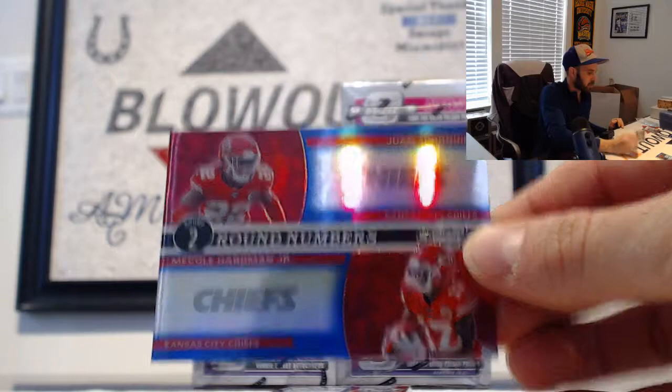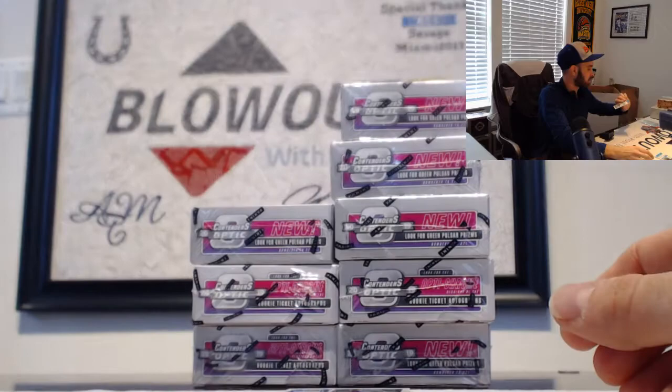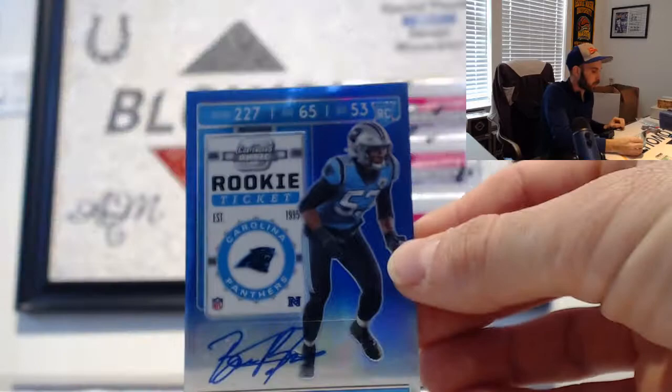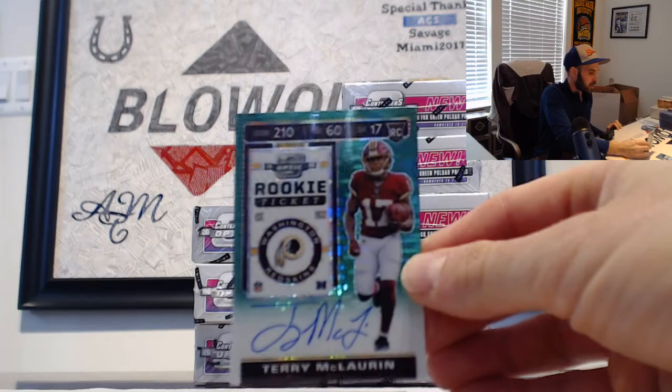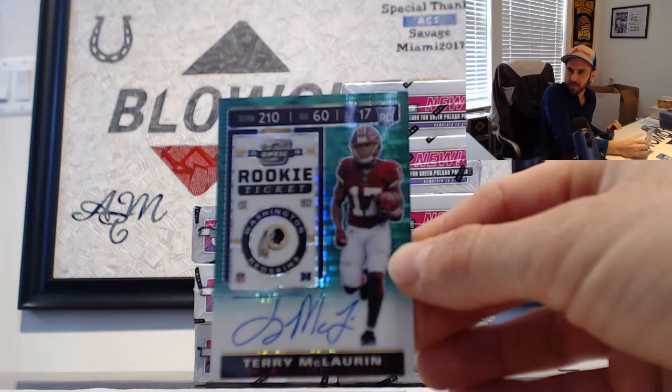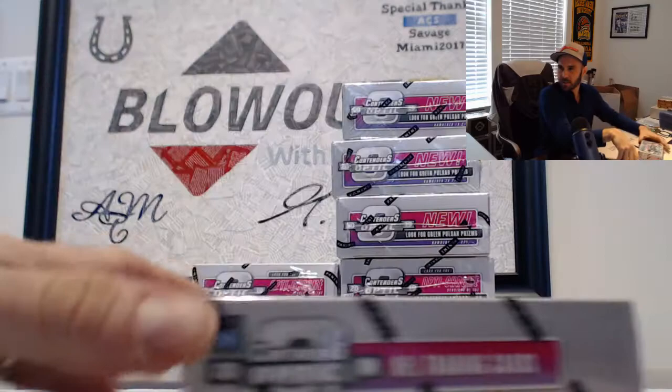Juan Thornhill and McCole Hartman Jr. Round Numbers Chiefs insert, blue number 2 of 99. Luke Kuechly for the Panthers, to 199. Panthers Brian Burns blue autograph number 2 of 75. And a nice one right here — 10 of 27 — this is a green pulsar Terry McLaurin, Washington Redskins. That one goes to H8 Sports. Nice piece, man. Then a Christian McCaffrey base.